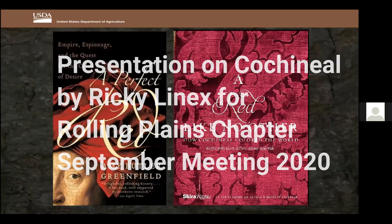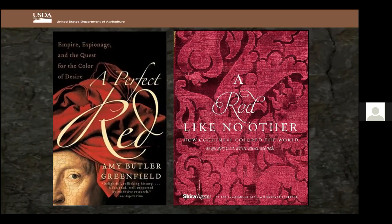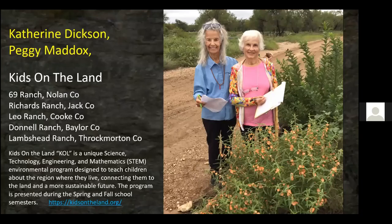A perfect red — and the book on the right, if you like fancy dresses and really red colors, has a lot of those photos. I don't own either one of these books; I borrowed both. The one on the left you can buy online for about $15, the one on the right is about a hundred dollars, but luckily I was able to borrow both from Katherine Dixon.